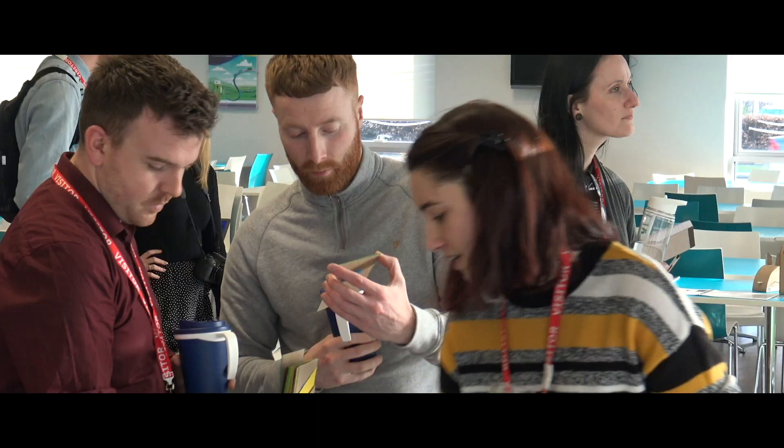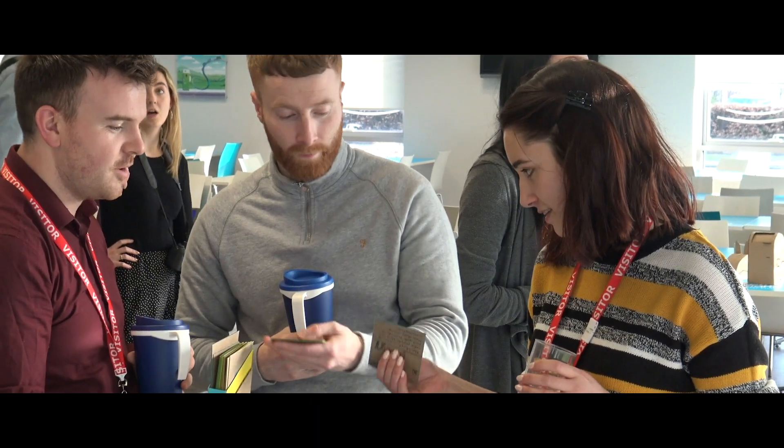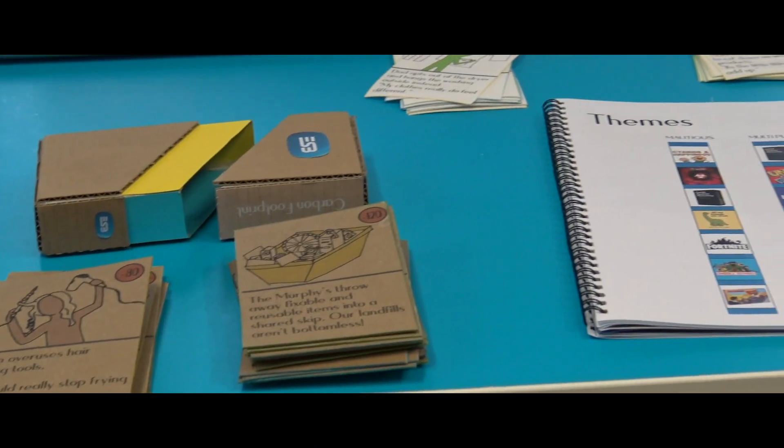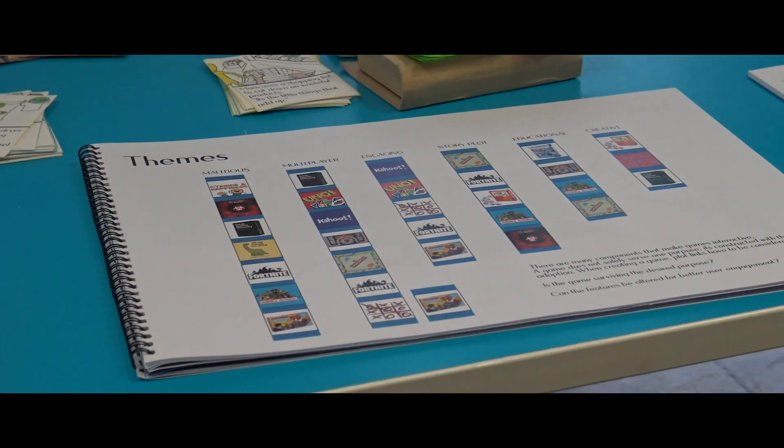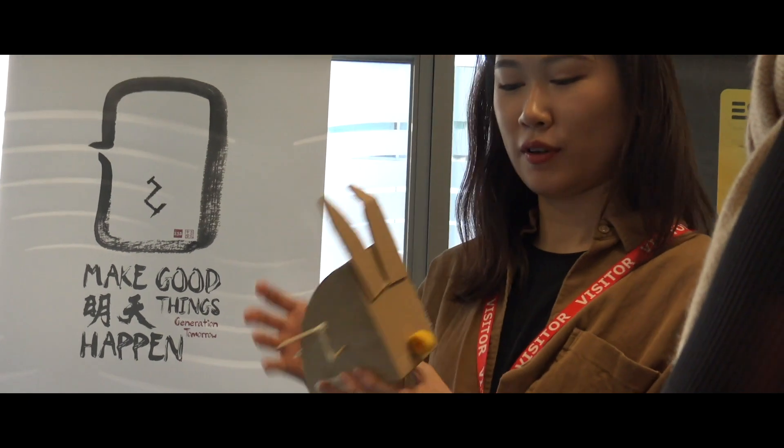Design for Workplace 4.0 is an exciting new postgraduate diploma course at Maynooth University funded by the Springboard PLUS initiative. It's a course that brings creativity into the increasingly digital 21st century workplace. Whether your experience or interest is in manufacturing or the service industries, this course will give you a more technical qualification that will better prepare you for the emerging digitally connected workplace.